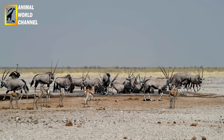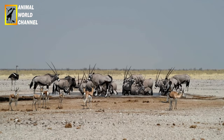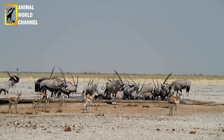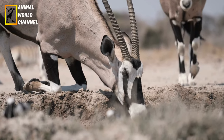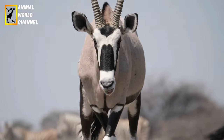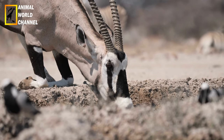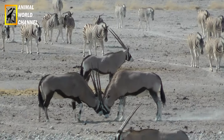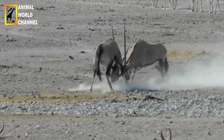On compte environ 373 000 oryx gazelles vivant à l'état sauvage. La population mondiale est actuellement stable. Après un déclin à la fin du 20e siècle, l'animal n'est plus menacé. Au contraire, les efforts de préservation ont si bien porté leurs fruits que l'oryx entre désormais en concurrence avec le bétail domestique pour l'accès au pâturage et aux points d'eau.